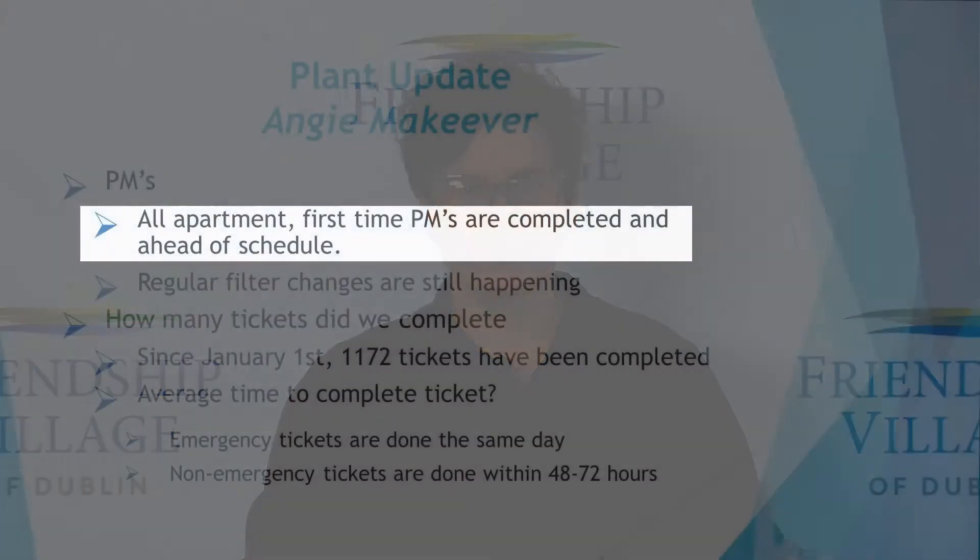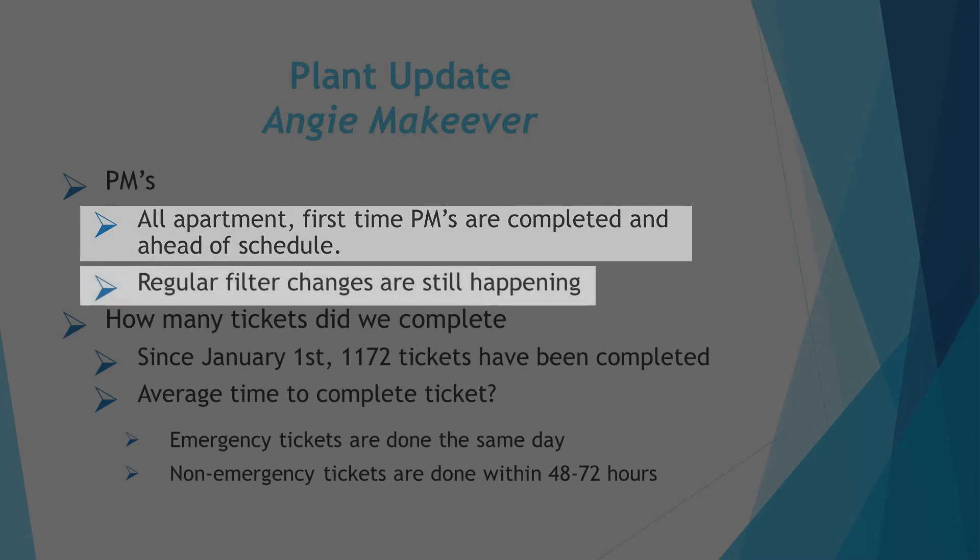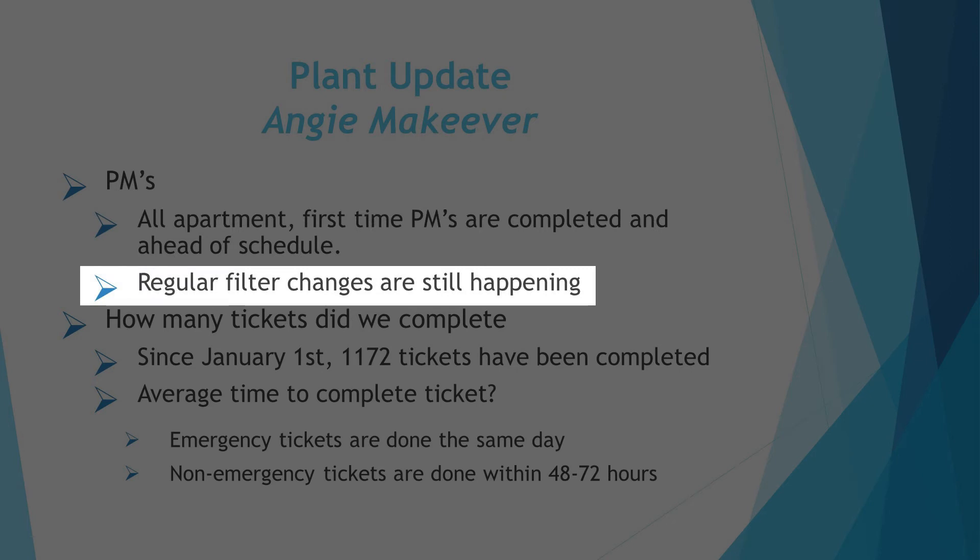Good morning. This is Angie McKeever with Maintenance, and I'm going to give you an update on what's going on. I wanted to touch on the PM program that we started back in July after we opened back up. All of the first-time PMs have been done and are ahead of schedule. We are working on the quarterly filter changes — it may seem like we're there a lot, but it's because we're on a schedule and we want to make sure we do that quarterly. That will continue to happen and in July the PM process will start over.